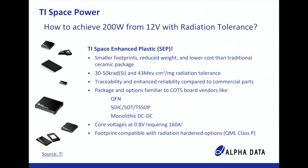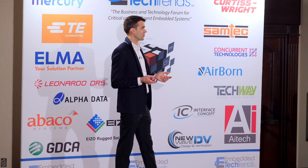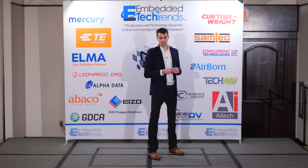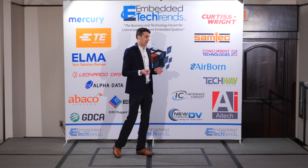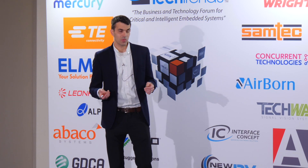TI is helping power this innovation with their Space Enhanced Plastic parts, or SEPs. These give you smaller footprints, reduced weight, and lower cost than traditional ceramic packages. They provide about 30 to 50 krad or 43 MeV of radiation tolerance — not radiation hardened, but good enough for most applications. They also offer traceability and enhanced reliability over commercial variants, which are essential for space launch applications, and come in more familiar package options including QFNs, SOICs, and monolithic DC-DC converters, speeding up the design process.